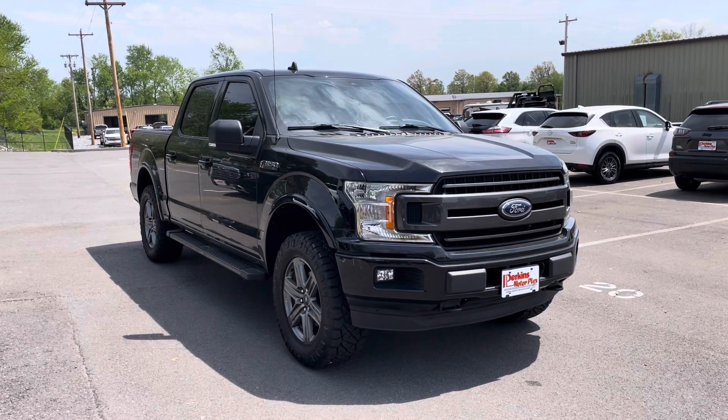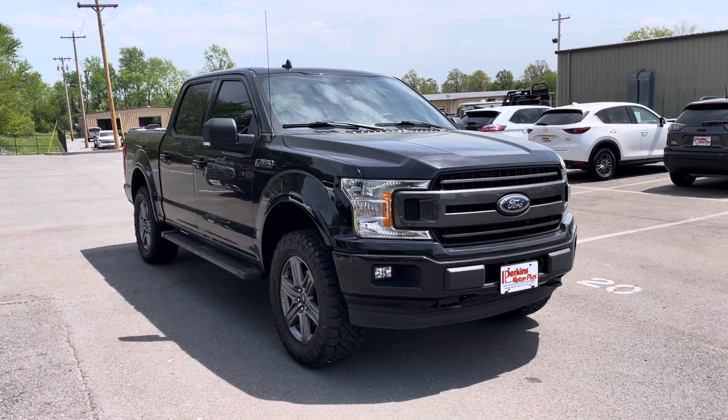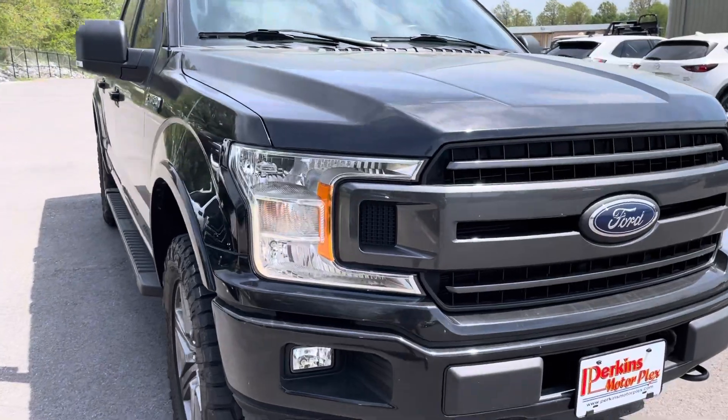Hey Justin, it's Jason here at Perkins Motorplex. Just grabbing you a quick video of that 2020 F-150 XLT we spoke about this morning. This truck's in really good shape, but I'll just start at the front and work our way around so you can get a better look.